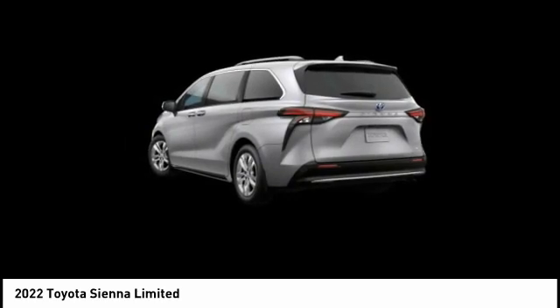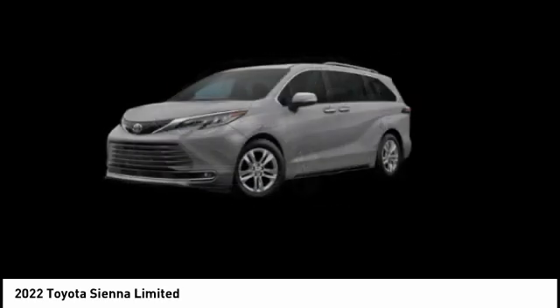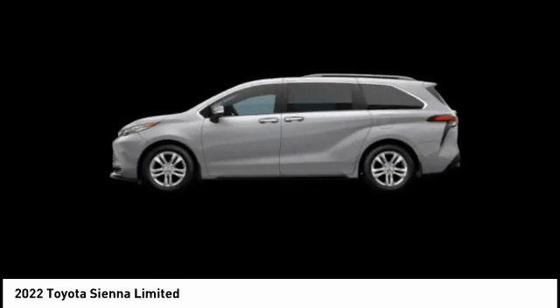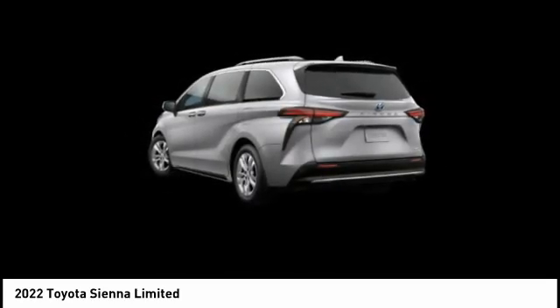Add a refined and fuel-efficient V6 engine, a smooth ride, and upscale interior accommodations to the mix, and it's easy to see that Sienna is built with the whole family in mind. Here are some of this vehicle's great options.